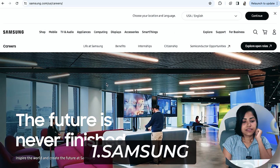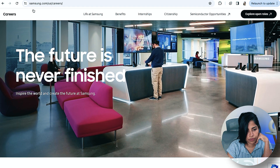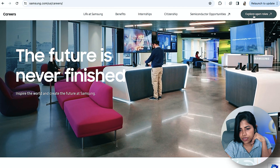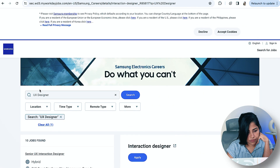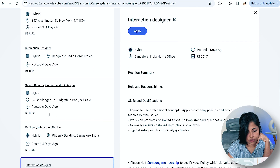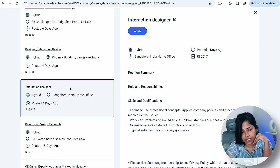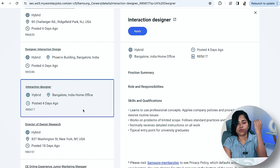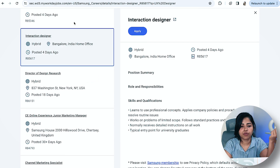Let's get into the video quickly. Number one is Samsung. Go to samsung.com/careers, then go to 'Explore Open Roles.' You can search for UX Designer, Senior UX Interaction Designer, or UX Director. The Interaction Designer role is for one to two years of experience. You can see the skills and qualifications needed — it's in Bangalore, hybrid mode, and was posted four days ago.